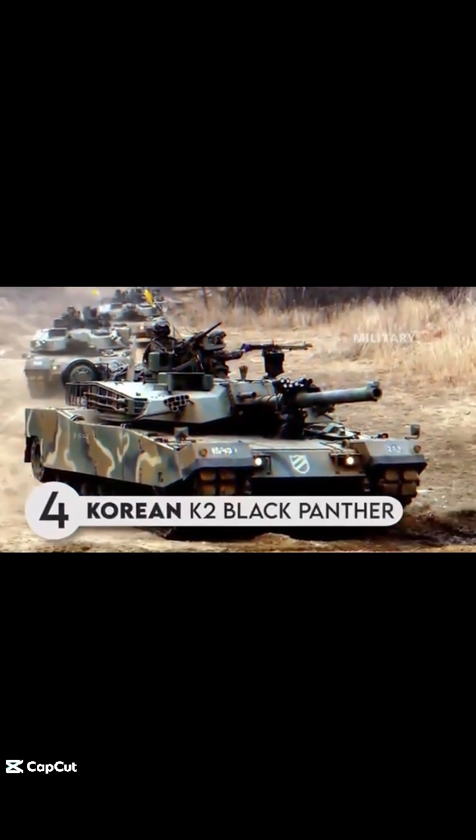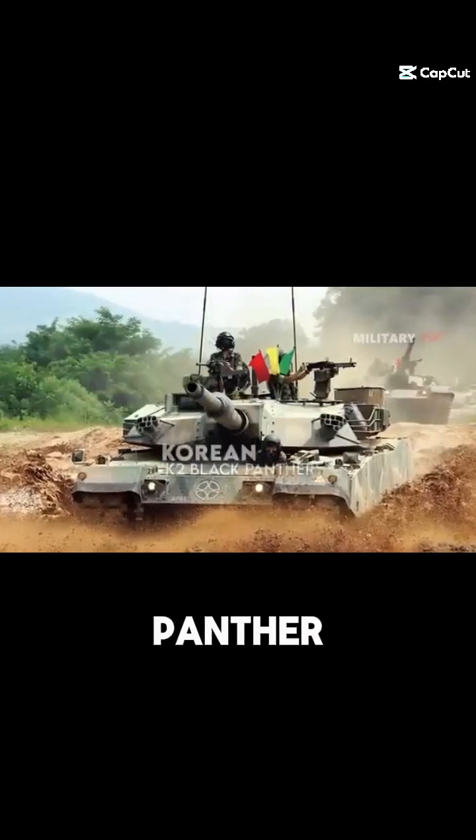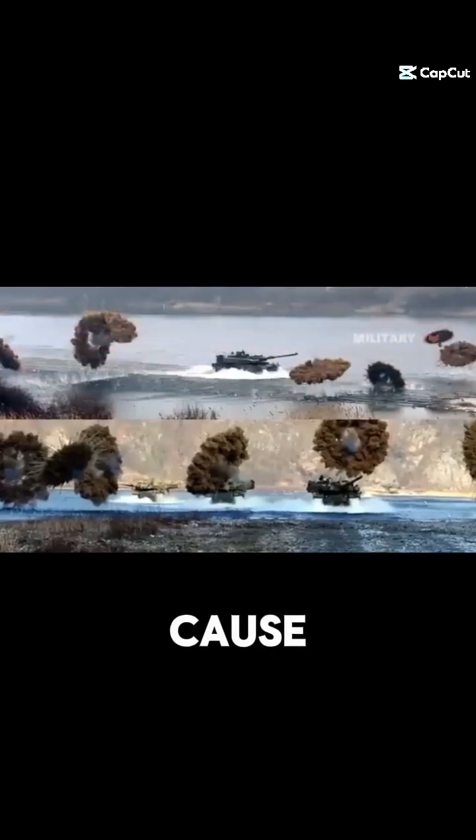The Korean K2 Black Panther is the fourth most advanced tank in the world. Based on its name and characteristics, it is a tank that will cause enemies to shake in horror.